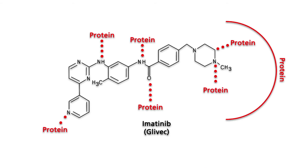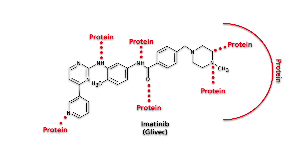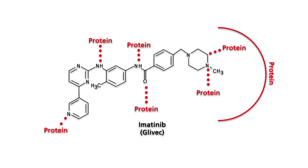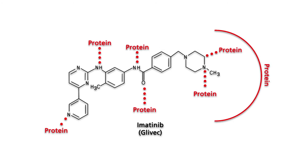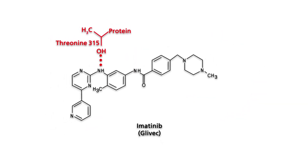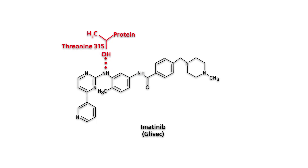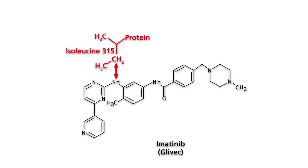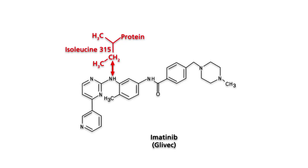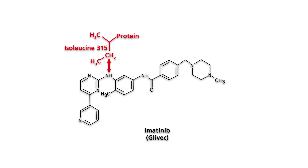Despite its high potency, Gleevec is ineffective in some CML patients due to BCR-ABL kinase drug resistance. Besides some BCR-ABL independent mechanisms, resistance to Gleevec results either from amplification and elevated expression, or from mutation of the BCR-ABL gene. The most frequent and potent mutation is the substitution of threonine-315 with isoleucine, which eliminates a major hydrogen bond between Gleevec and BCR-ABL kinase and also leads to steric hindrance of Gleevec binding.